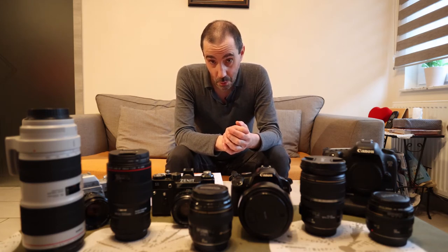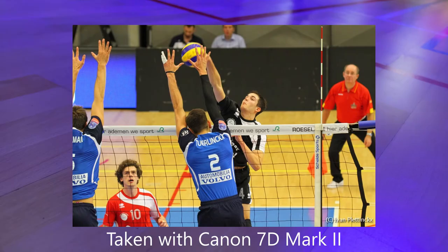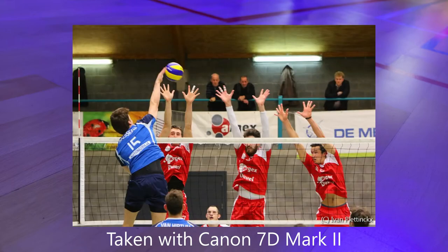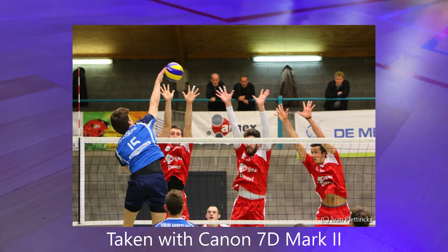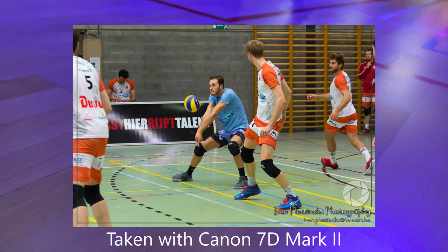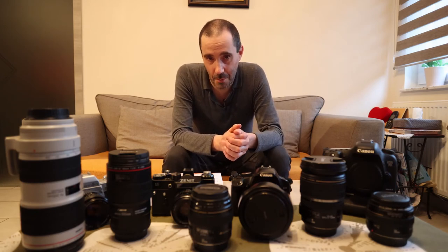Then I also worked for a volleyball team here in Belgium, here in Puurs where I live. They used to play for 10 years in the highest league here in Belgium — for the moment they play in the second highest league. Their photographer Maas also wanted to do other things because he was a kinetherapist and didn't want to spend all his time taking pictures. That's why I suggested I wanted to be a photographer as well, since I already had my first 7D with the 70-200 2.8 lens, and so I had the opportunity to become team photographer for the volleyball team.